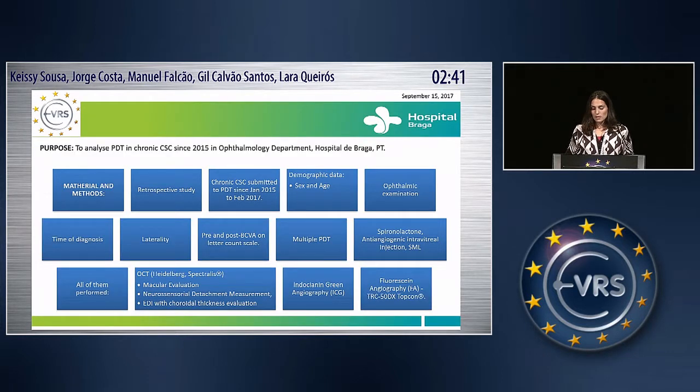We did a retrospective study and collected sex and age as demographic data. We also recorded the time of diagnosis, the laterality, and previous and posterior best corrected visual acuity on letter count scale. Patients who did multiple PDT or other kinds of treatments such as spironolactone, anti-angiogenic intravitreal injections, or micropulse laser were included. All of them performed OCT, ICG, and FA.